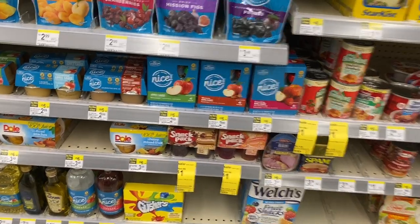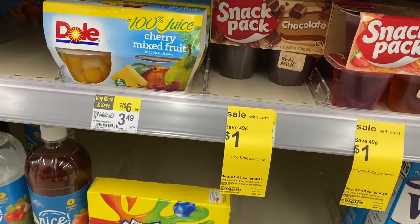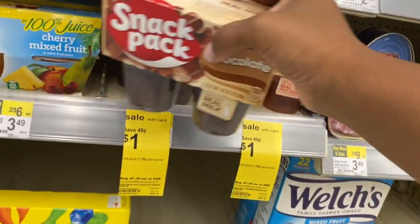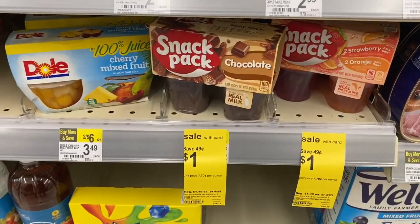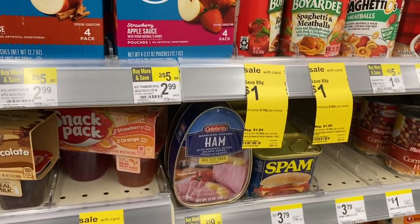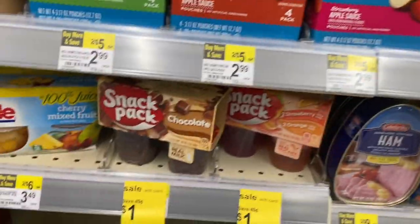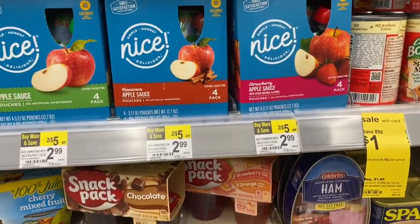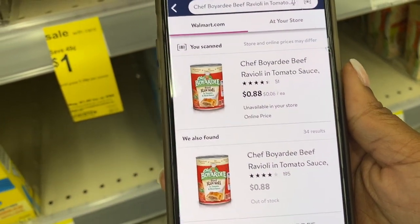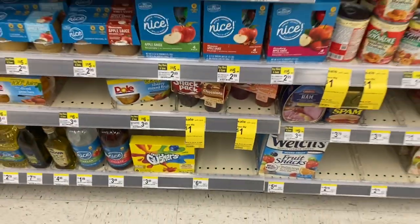The snack pack puddings are a dollar each — same price as Walmart. I promised Kinsley one but these look beat up so we'll probably get them at Walmart. The raviolis are also a dollar here, but let me do a Walmart price comparison... they're 88 cents at Walmart. Do not buy those raviolis here — get them at Walmart. The snack packs are the same price either way.